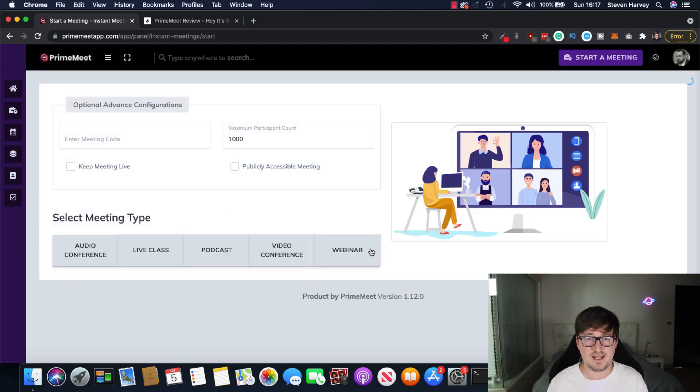Let's go to instant meetings right now and start a meeting. You can see here, really easy. Everything's very, very clear. You want to be an audio conference, a live class, a podcast, a video conference, or a webinar — and that is quite honestly how easy it is to use. When I click on one of these buttons, it will actually take you into the screen for you to host and display your content, start talking to the camera, etc. Super easy. No fiddling about with things, no endless menus.